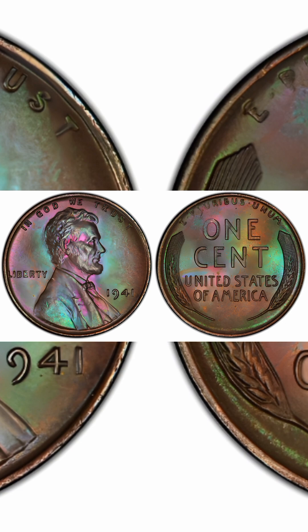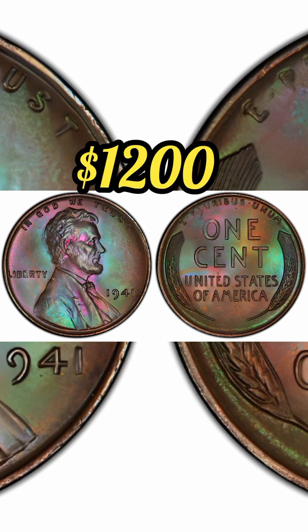1941 1 cent red-brown, regular strike. Weight: 3.11 grams. Mintage: 887,018,000. Mint: Philadelphia. Metal: 95% copper, 5% tin and zinc. Recorded auction sales: $1,200. Mint State 64, September 27, 2023.